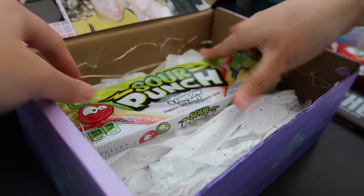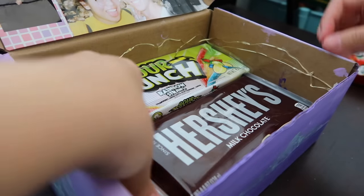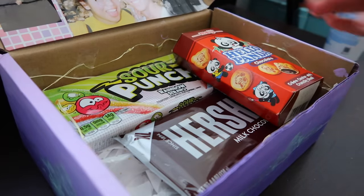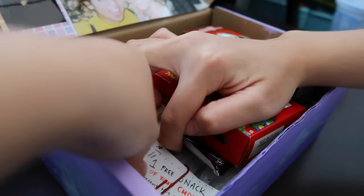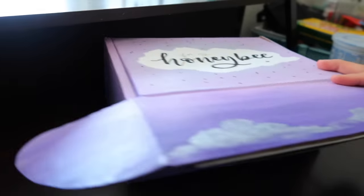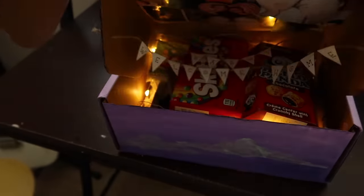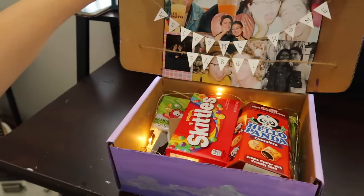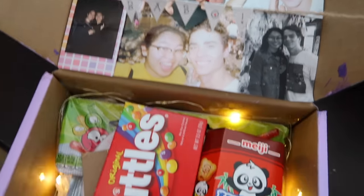After all that hard work, it is finally time to assemble everything and put it all in the box. Just throw in the snacks, the food, and the little crafts you made. Right before you give it to the person, turn on the lights so when they open it, it's already twinkling. And there you go — a super cute, super personalized, and super affordable gift idea for that special person in your life.